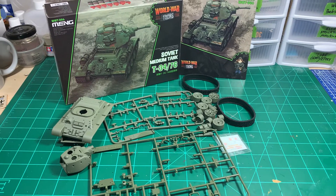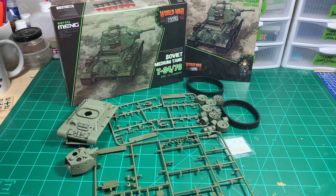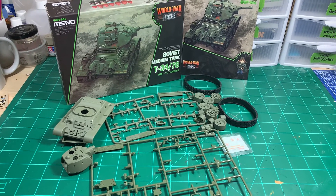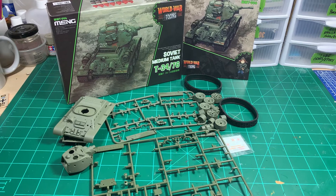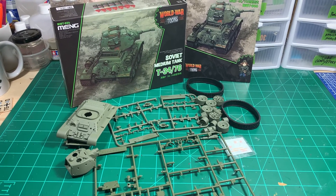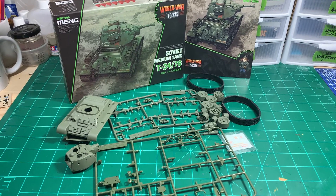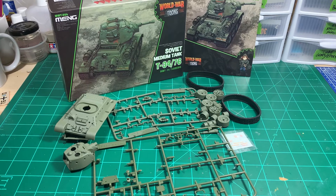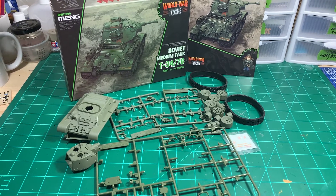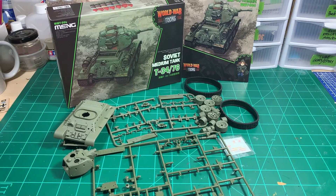The group build goes through the end of the month, September 30th, and I will include my email in the description so that when you finish, you can send me two or three good pics of your build so that I can put together a slideshow sometime in the middle of October. The cutoff date for that is going to be October the 10th, so I can get that initial slideshow done.